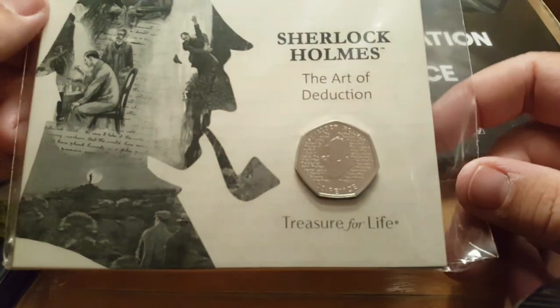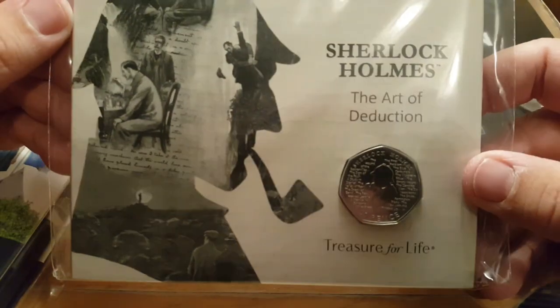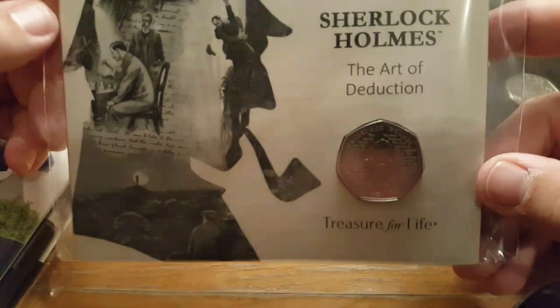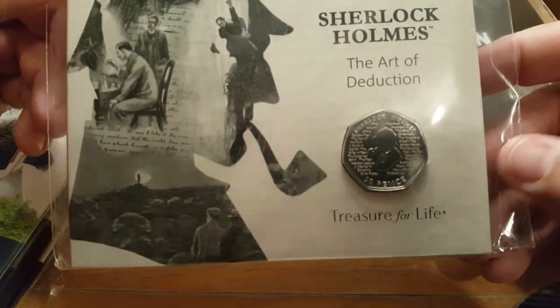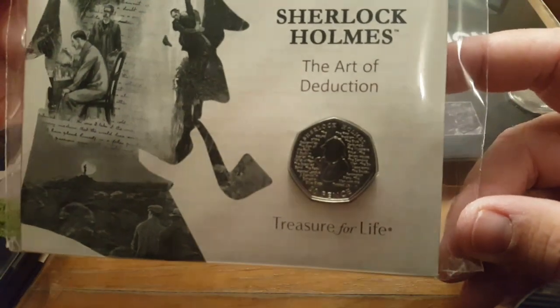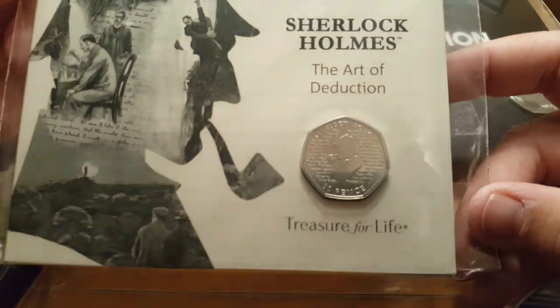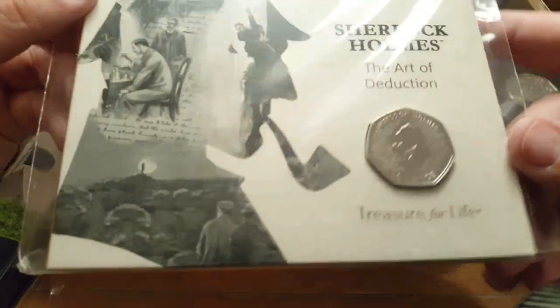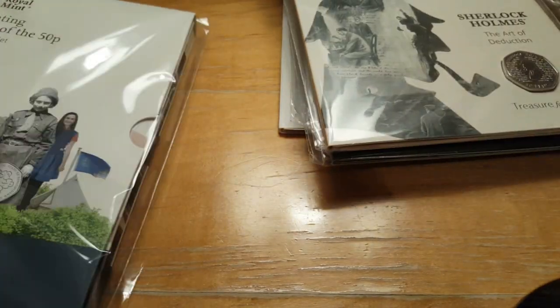Another bulk pack in my collection is the Sherlock Holmes — such a stunning design. I'm so happy this one came out. It's a 2019 commemorative coin and if you keep an eye on your change you'll be seeing this coin quite a lot. It's possibly one of the most favourite 50p coins to be released since the Isaac Newton. I ordered this as soon as it came out and had it within the week. Out of all my bulk pack coins, this is certainly my favourite.